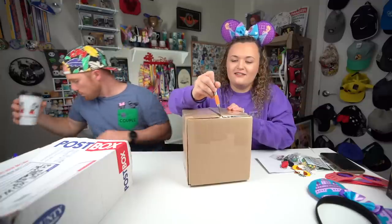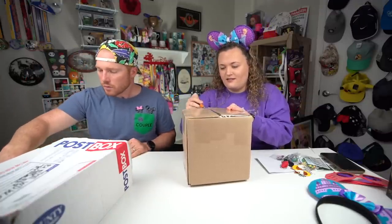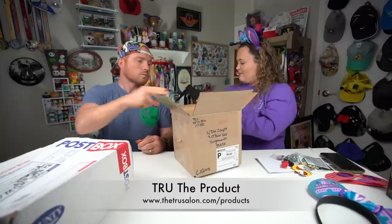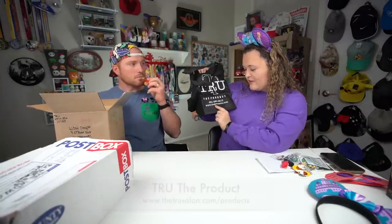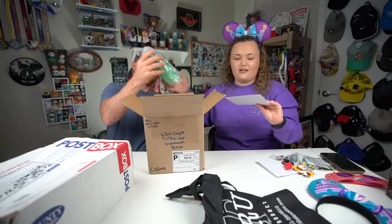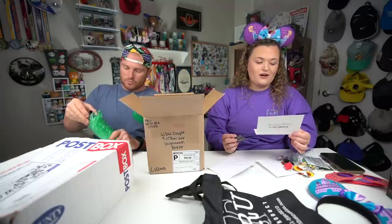Josh is now enjoying his gummies. This is from True the Product — if you don't know them, you can find them online at thetruesalon.com or True the Product on social media. They make hair care products which we both love. Josh uses the invigorating shampoo and conditioner and it smells so good — he literally just ran out, so this is perfect timing. The note says: 'Taylor, happy belated birthday — enjoy your goodies. I put in a shampoo for Josh too. From Brian and Cheryl at True.'